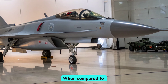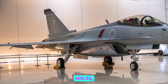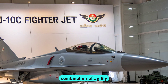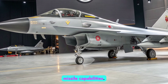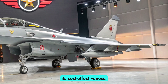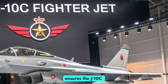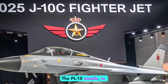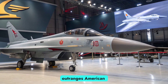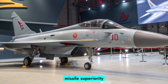Comparison with Global Rivals. When compared to rivals such as the American F-16 Block 70, the Russian MiG-35, or even the Eurofighter Typhoon, the J-10C holds its own with a unique combination of agility, modern sensors, and long-range missile capabilities. While it may not match the stealth of fifth-generation jets, its cost-effectiveness coupled with China's ability to field them in large numbers ensures the J-10C remains a credible threat. The PL-15 missile in particular has sparked debate in Western defense circles, as it potentially outranges American AIM-120D missiles, challenging long-held assumptions about missile superiority in aerial warfare.